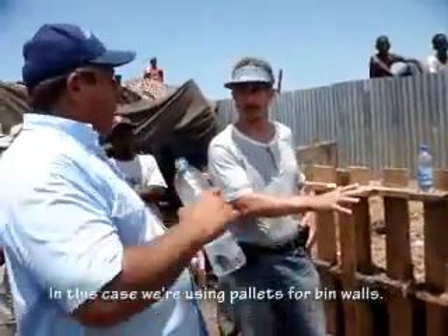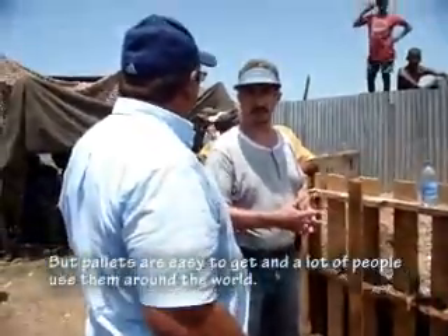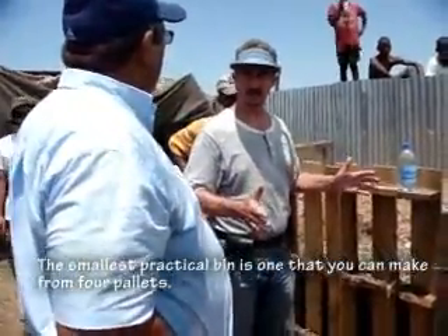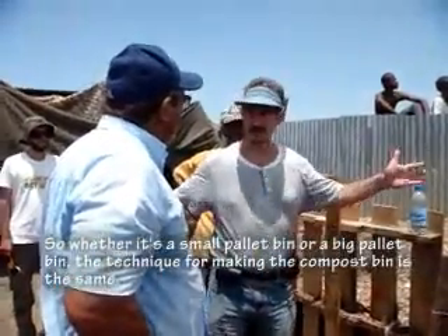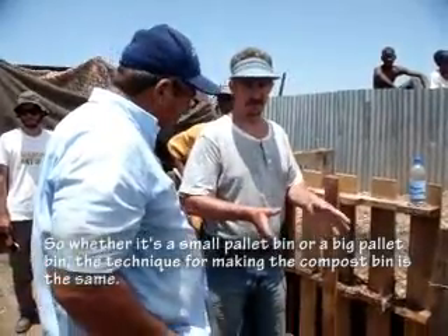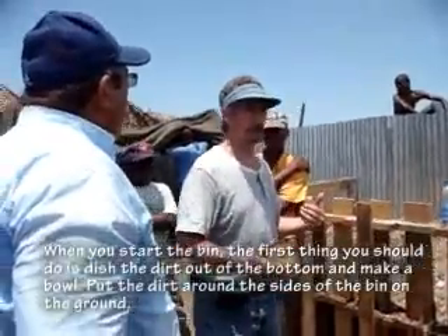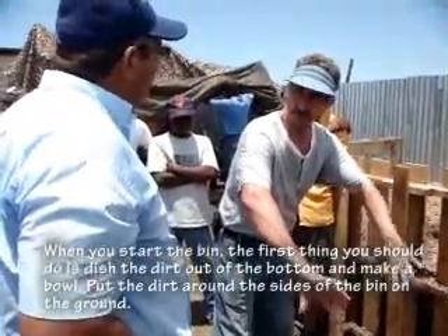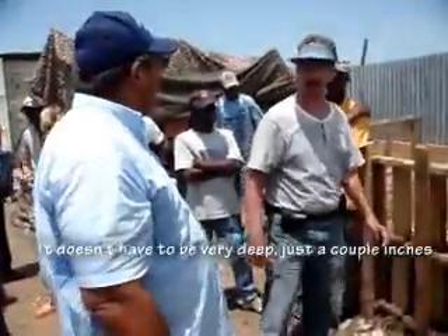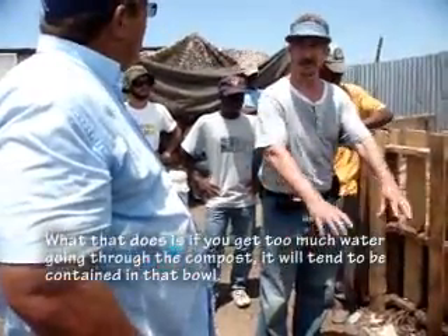We're using pallets for the bin walls. I don't really like pallets because they have gaps and stuff can come out, but pallets are easy to get and a lot of people use them around the world. When you start the bin, the first thing you should do is dish the dirt out of the bottom and make a bowl, putting the dirt around the sides of the bin on the ground - just a couple of inches deep. This contains any excess water flowing through the compost.